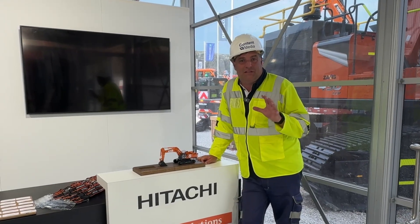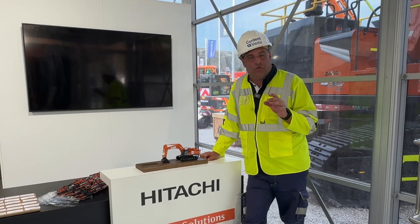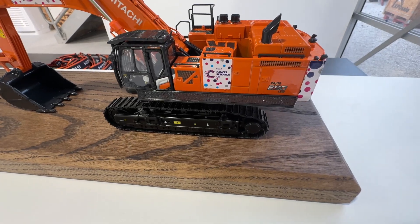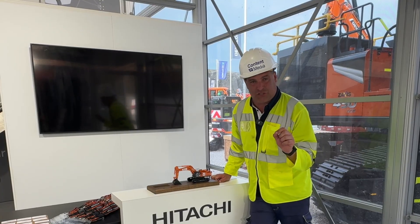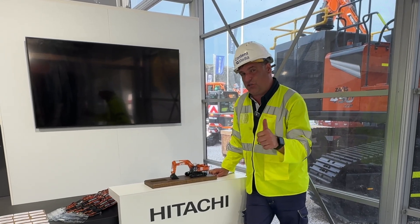You can bid for this amazing model for cancer research charity — follow the link in this post. It's the special edition ZAxis 890, available for Hillhead and supporting an amazing charity. Make sure you get your bids in.